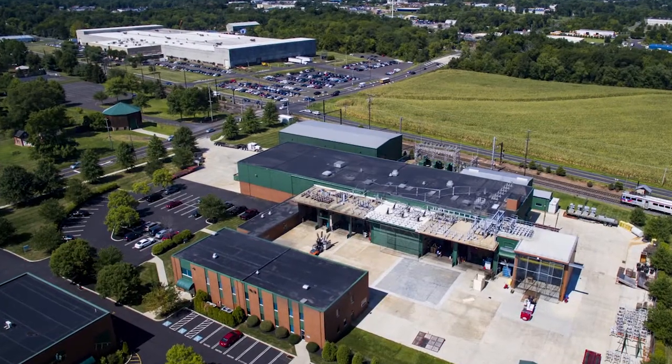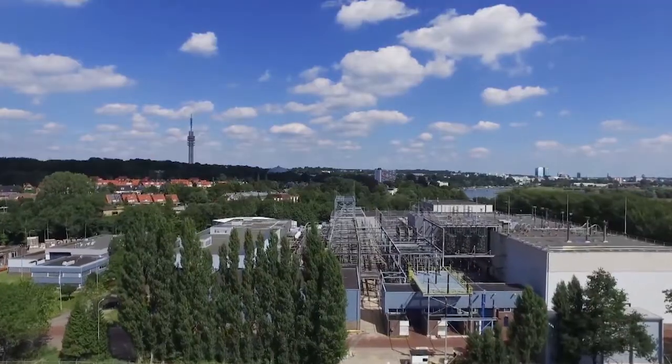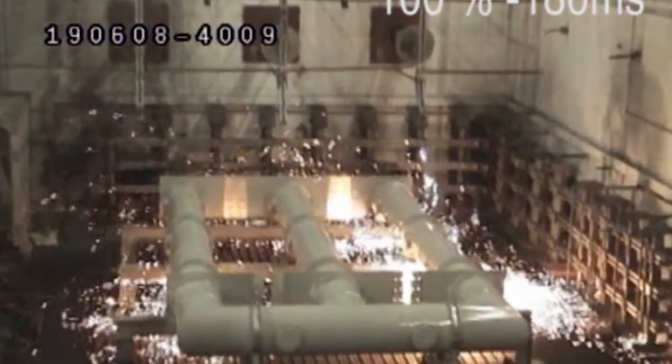Part of the DNVGL energy family, our high-power, high-voltage lab in Chalfont, Pennsylvania, and other laboratories around the world are your strategic partners in performing advanced equipment testing on your mission-critical assets.